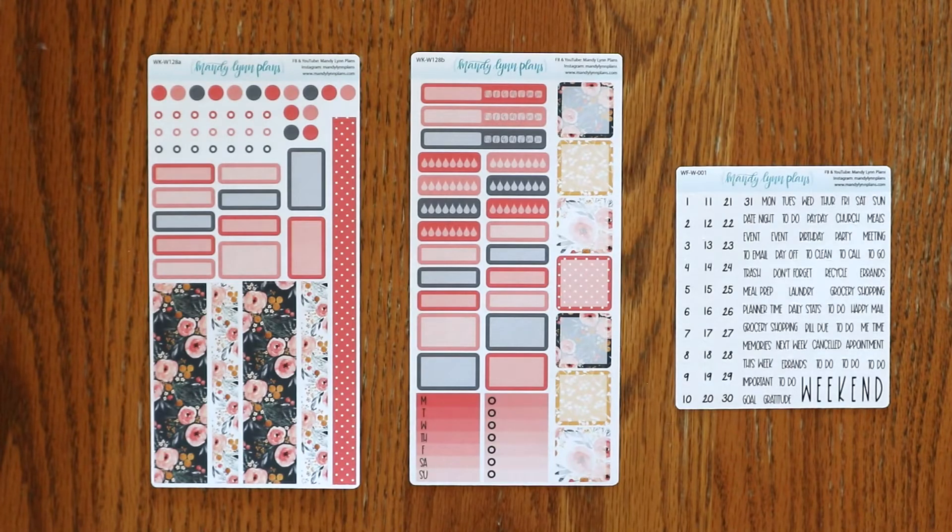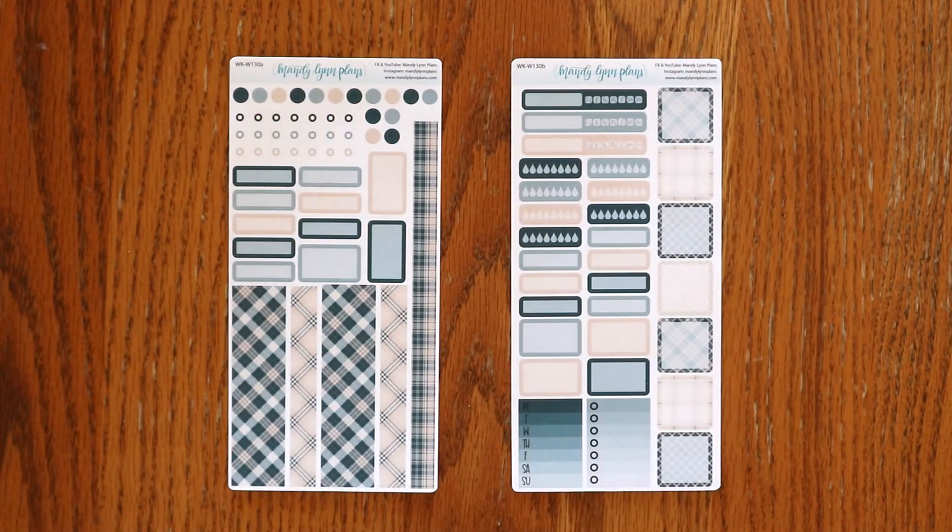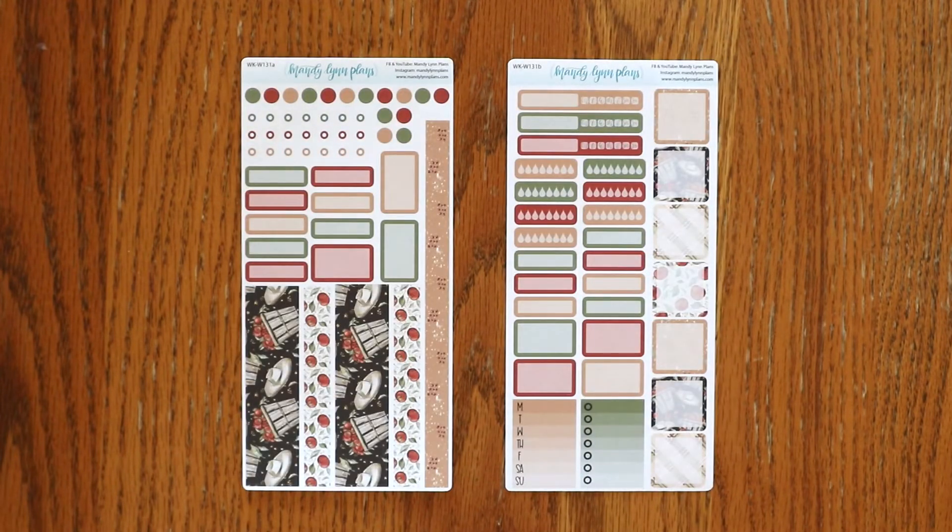The next planner that we have kits for is the Hobonichi Weeks. Here are the weekly kits. This is Midnight Bloom, Under the Stars, Cream and Navy Plaid, and Apple Picking.